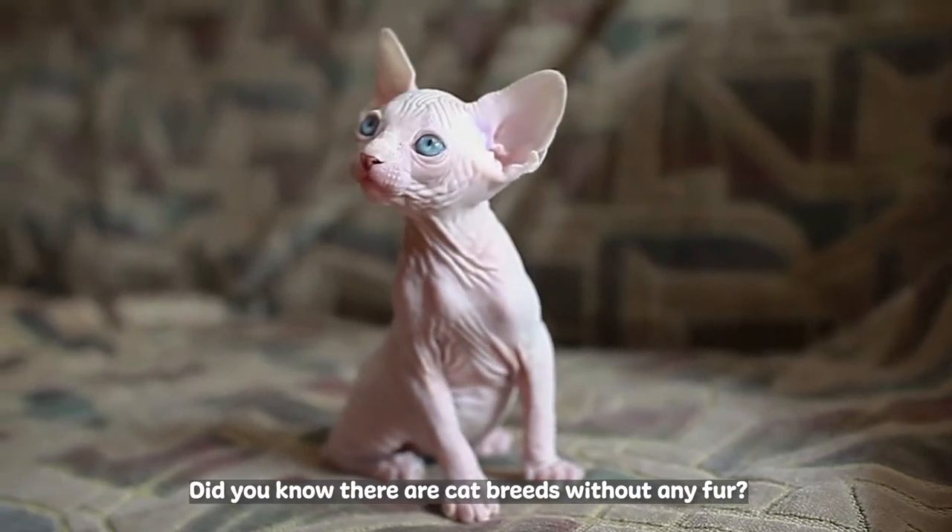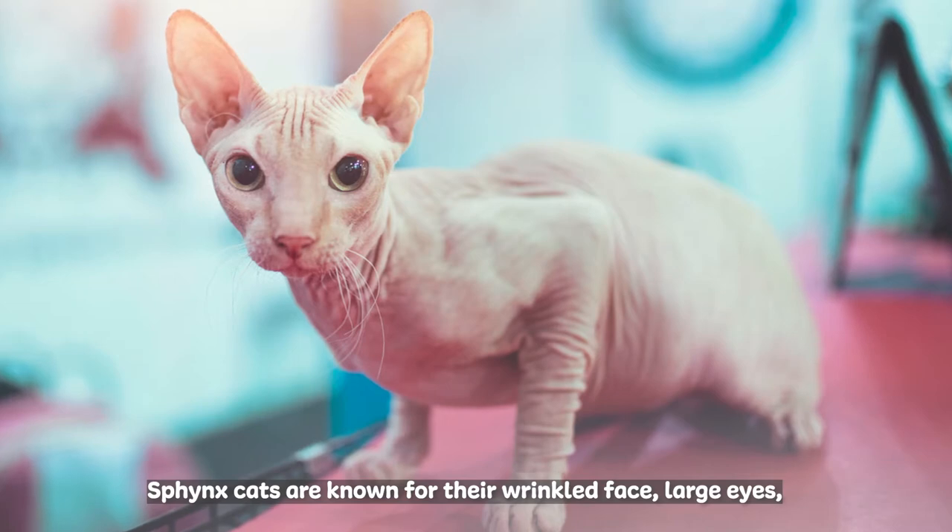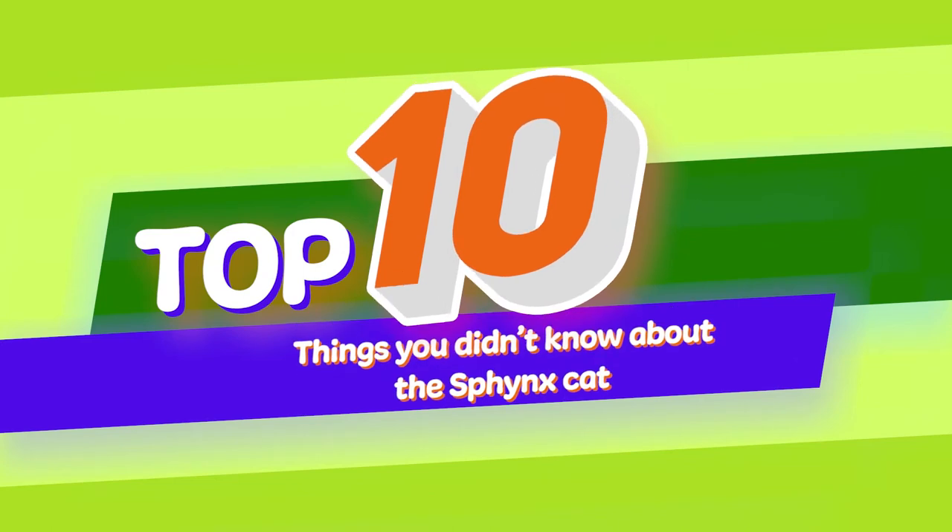Did you know there are cat breeds without any fur? One of these breeds is the Sphinx cat. Sphinx cats are known for their wrinkled face, large eyes, and laid-back demeanor. Here are 10 Sphinx cat facts you didn't know.